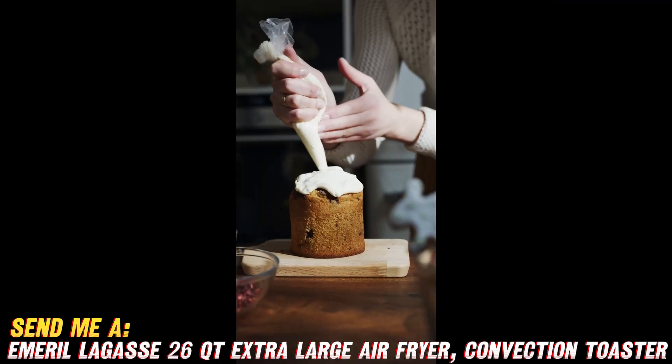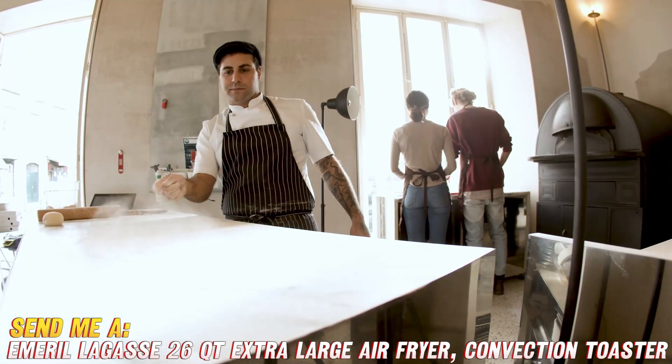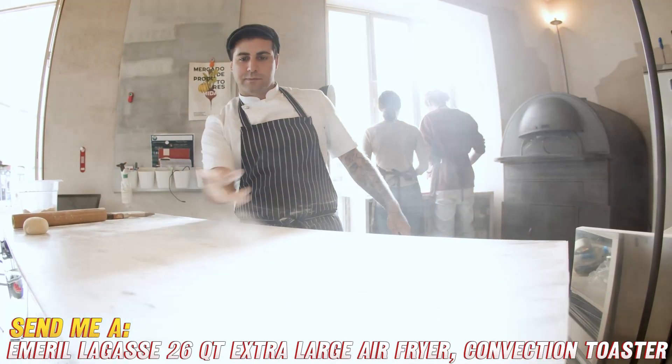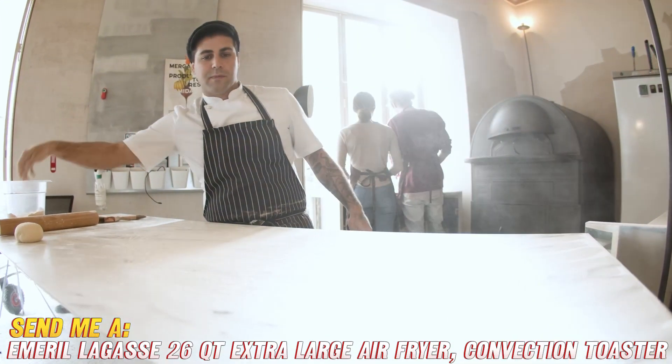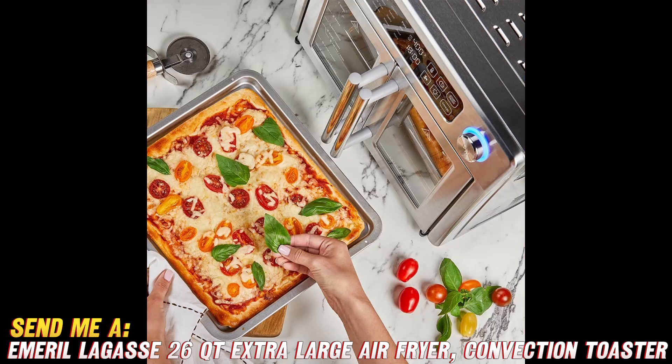Cleanup is simple with removable non-stick trays and racks that are dishwasher safe. Additional accessories include crisper trays for making perfect wings, fries, and veggies, a baking pan, pizza rack, oven rack, and drip tray. Everything stores neatly underneath when not in use.